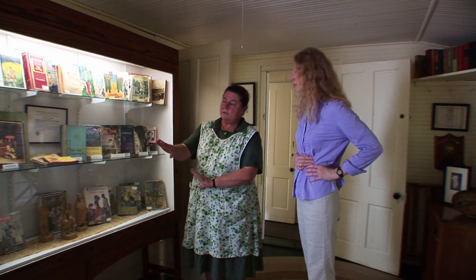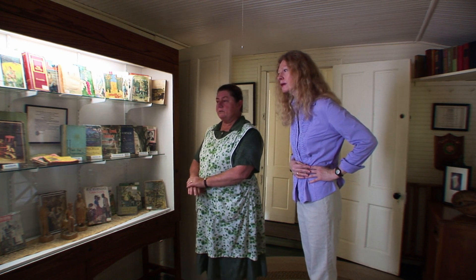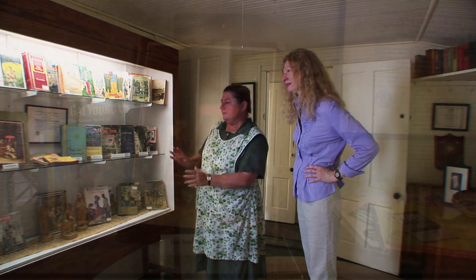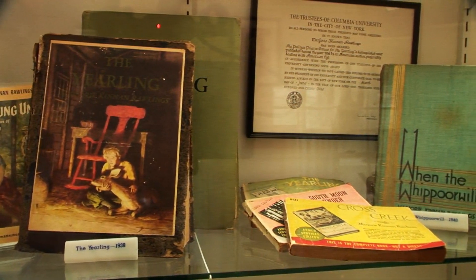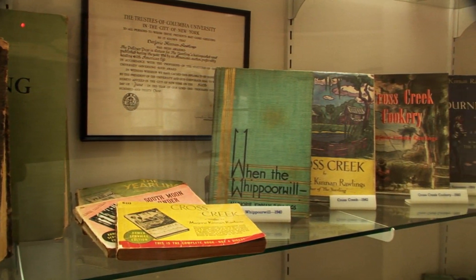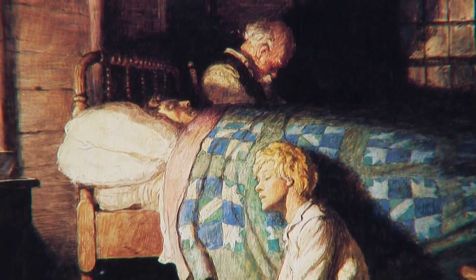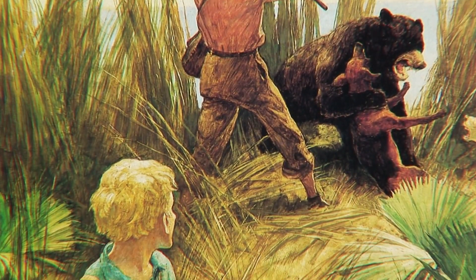On the middle shelf, in chronological order from left to right, are all the books Ms. Rawlings wrote out there on the front porch. You can see that The Yearling is in the middle of the lineup, and she continued to write a number of books after her success with that. I love that edition on display here because it's illustrated by the artist N.C. Wyeth — it's the last book he illustrated before his death. So she was very fortunate to have him do the artwork for the second edition.